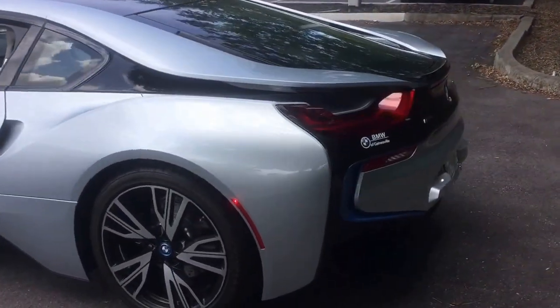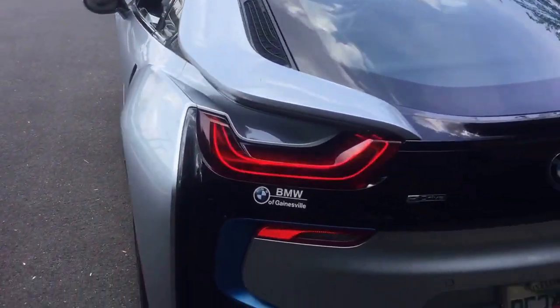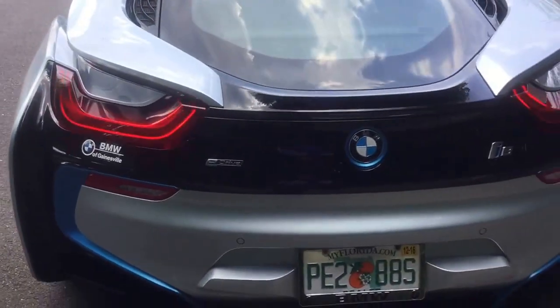Just the very sleek lines. This car is truly unique. It's incredible — it's hard not to look at.